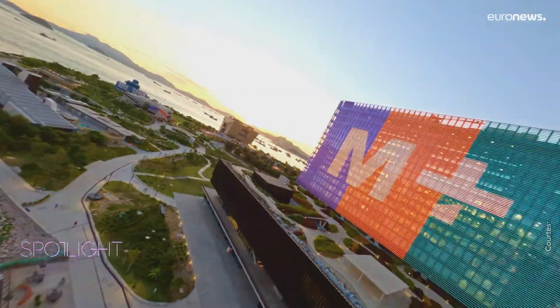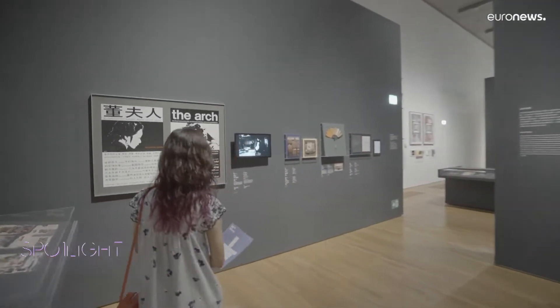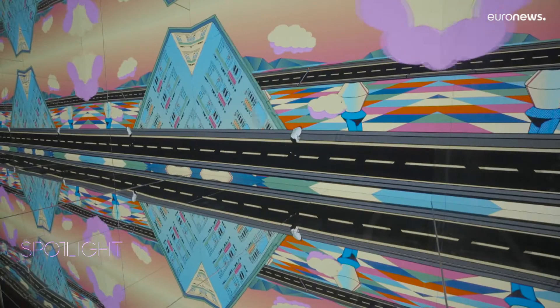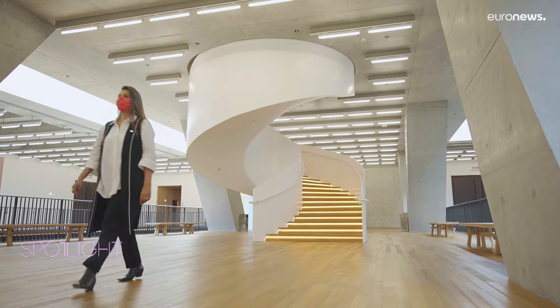We begin with a flagship of the new West Kowloon cultural district, the M+. It's a museum plus much more for the visual arts. M+ has been a beehive of activity since the opening late last year. We catch up with its director, Suhanya Raffel.